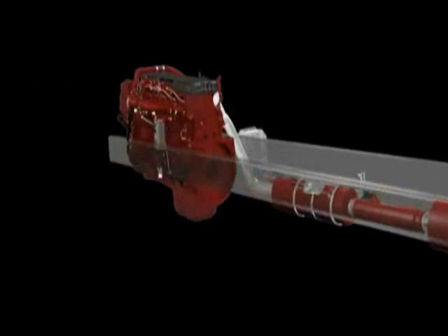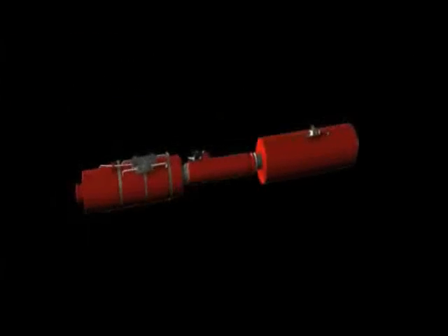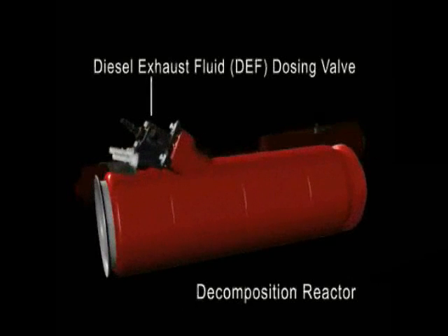Let's take a closer look at this fully integrated system on a Cummins ISX-15 for 2010. The Cummins after-treatment system for 2010 consists of the Cummins particulate filter, a decomposition reactor with a diesel exhaust fluid dosing valve, an SCR catalyst, and electronic controls.